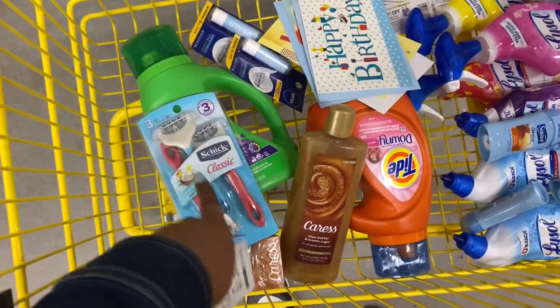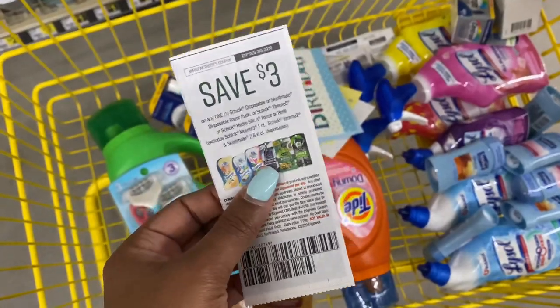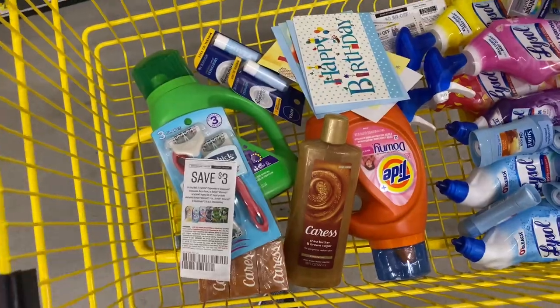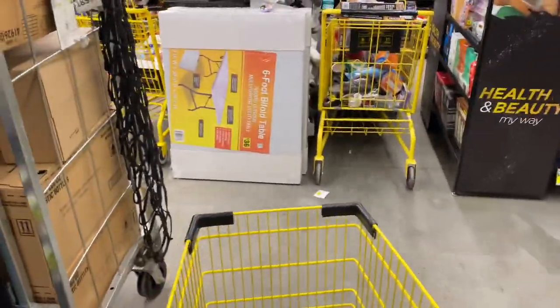For the second transaction, for the Chic razors I realized I do not have the digital coupon, so I'm going to use this paper coupon instead. So it can't be a fully all-digital breakdown, but if you have the digital coupon you can go ahead and do it. All right, now we're ready to go ahead and check out.